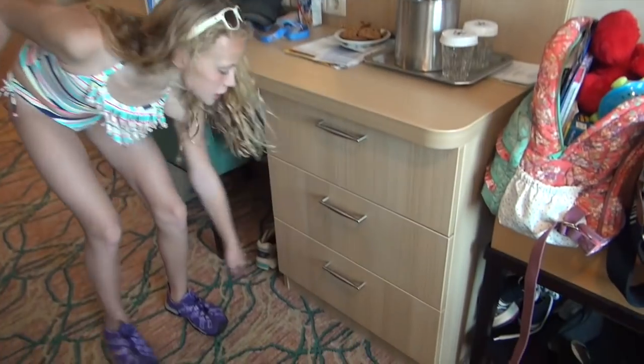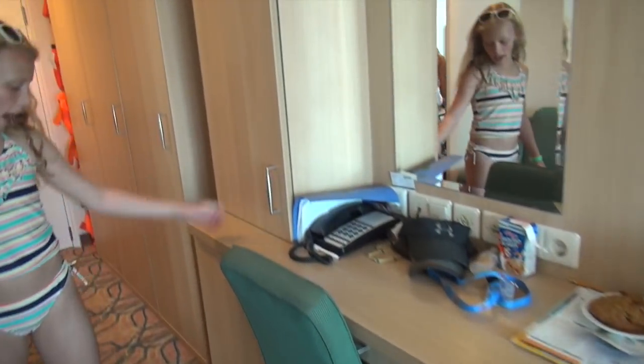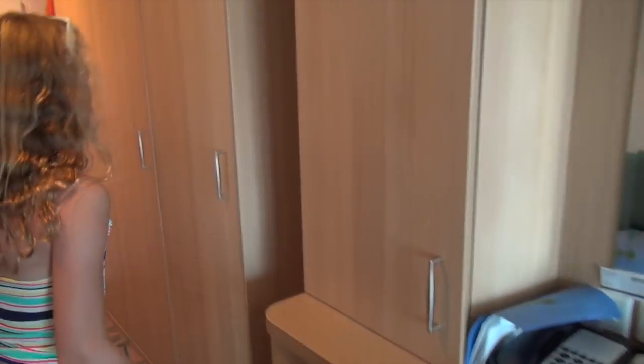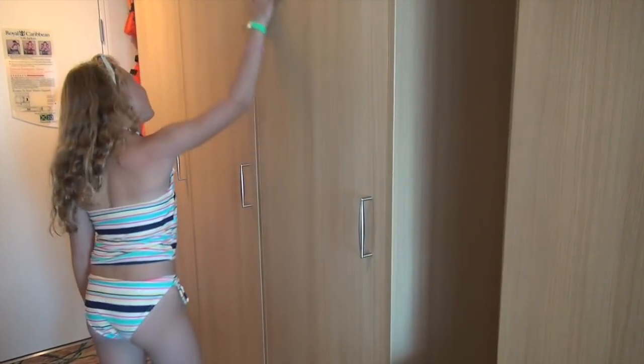We've got three drawers, a cabinet, a refrigerator, and three closets.